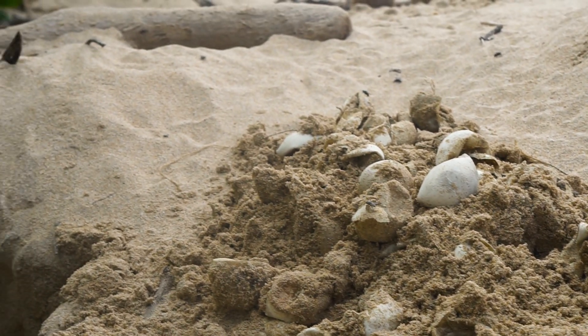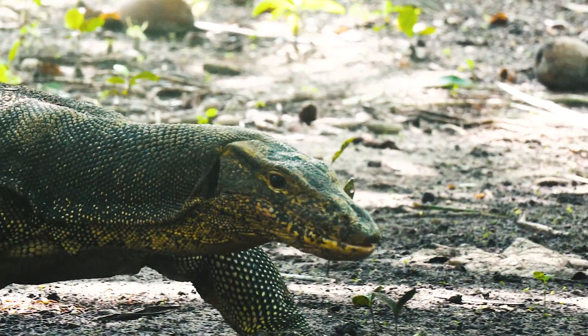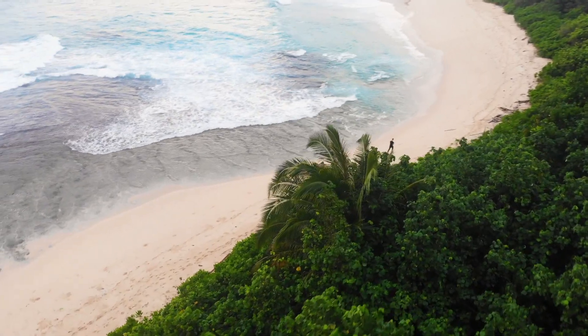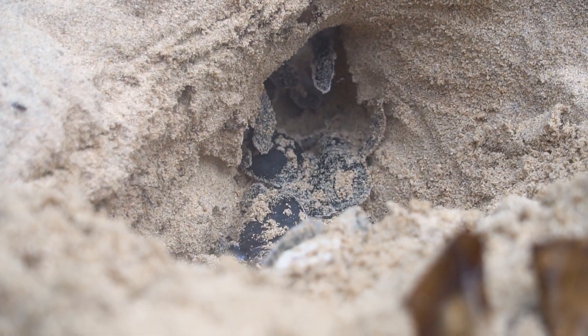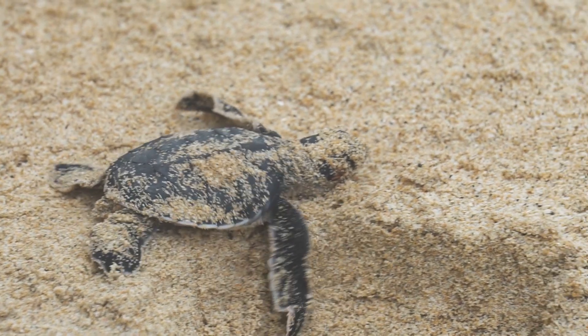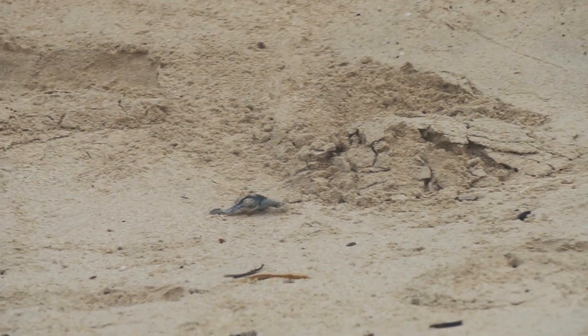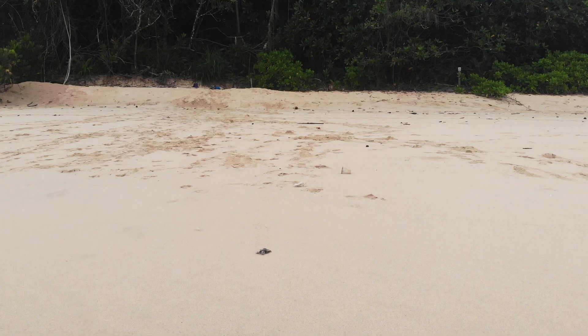Other than humans, one of the biggest predators are the lizards on the island. On one of the morning patrols I saw a lizard digging up a hole, and I ran towards him to get him away from the nest. The baby turtles were already hatched — luckily some of them survived. It was definitely one of the best moments for me to see the green sea turtles hatch and guide them to the open water safely.